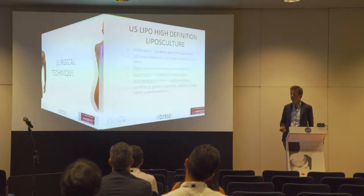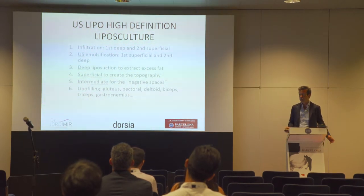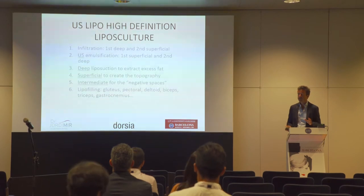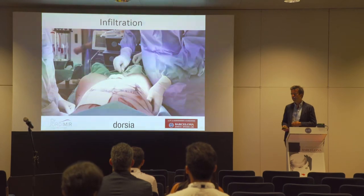The surgical technique sequence is: first infiltration, then ultrasound — first deep, then superficial — after that the liposuction, and finally the lipofilling.